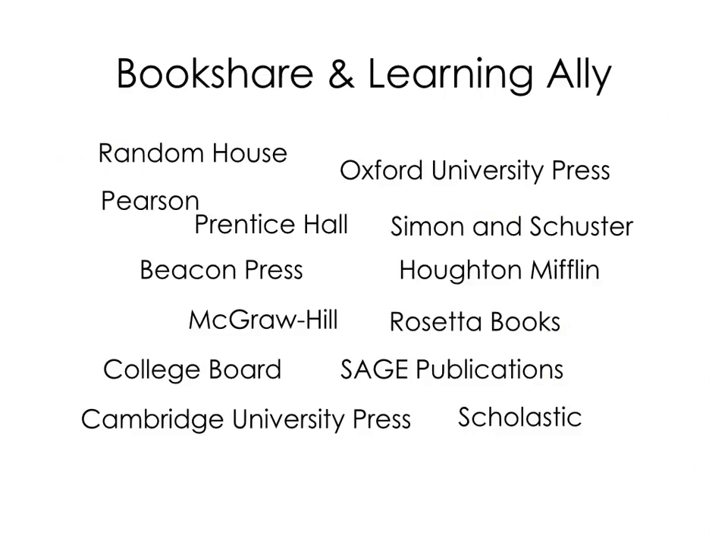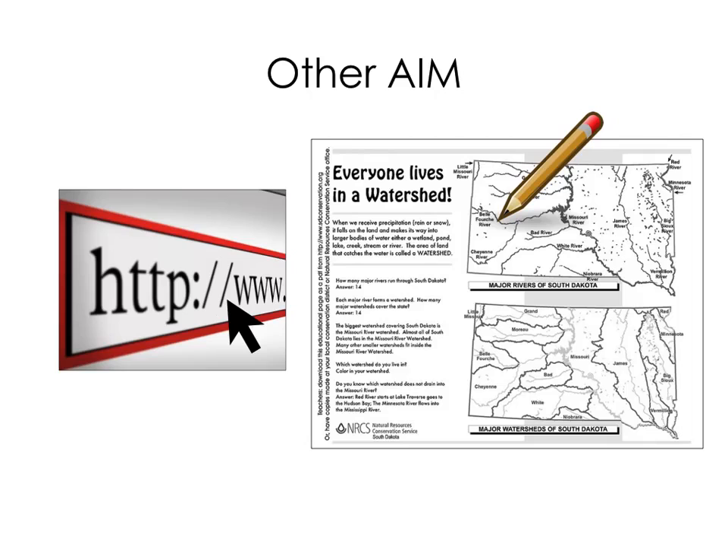Bookshare and Learning Ally are reputable sources of alternative formats of books sold by hundreds of publishers. But students with dyslexia also need access to websites, worksheets, and teacher created handouts, whether digital or print based. We encourage you to consult with the main AIM program about appropriate tools and resources.